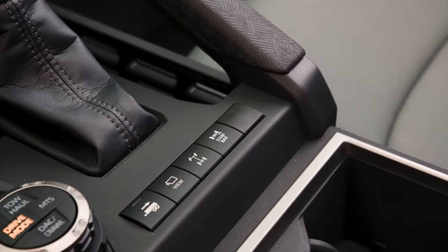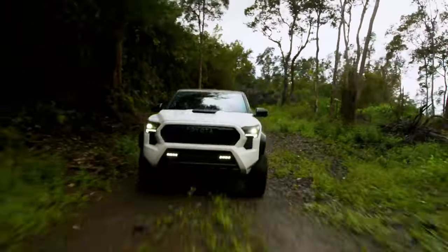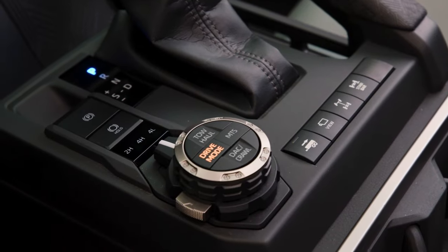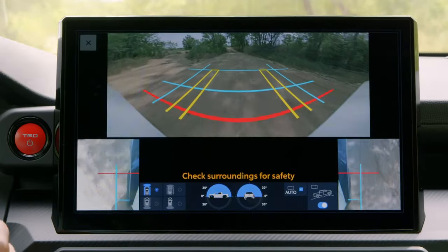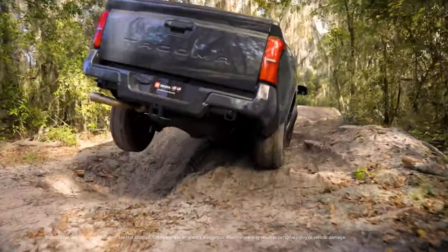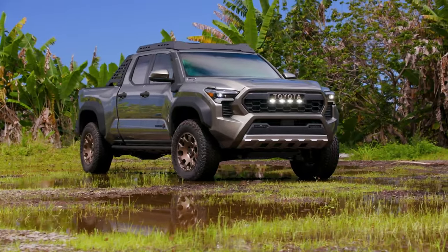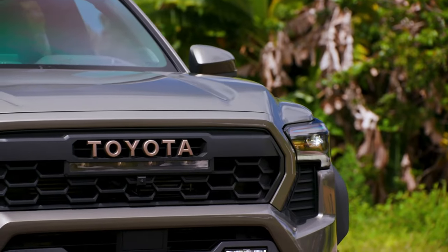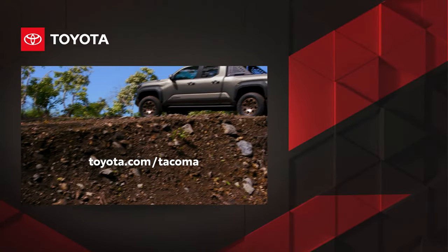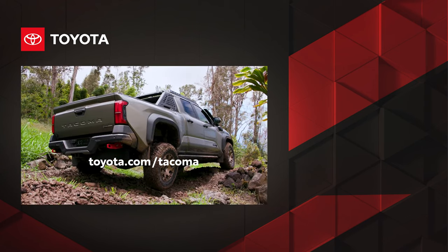Thanks to its incredible features, Tacoma makes off-road driving more exciting and convenient. From features that help enhance traction to ones that bring added convenience to the driver, Tacoma proves that Toyota is a leader in off-road performance — all while maintaining its unwavering commitment to safety, as well as legendary quality, durability, and reliability. Learn more about Tacoma's impressive capabilities and technologies at Toyota.com.